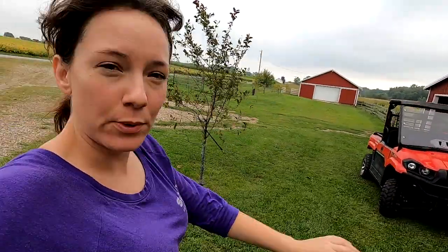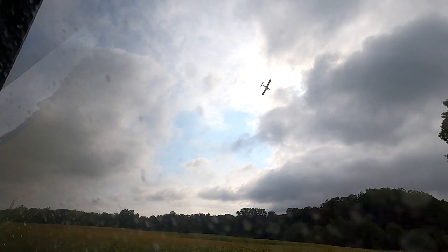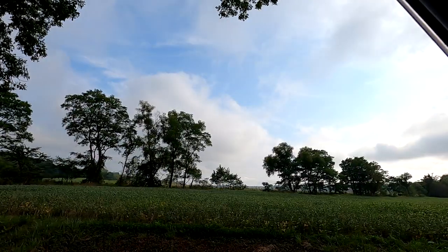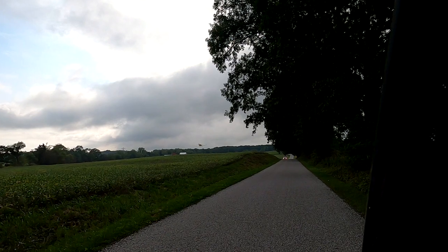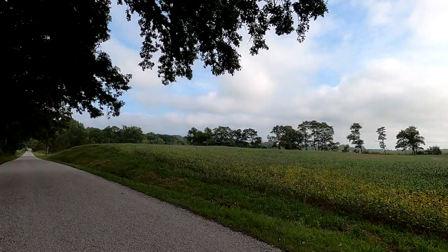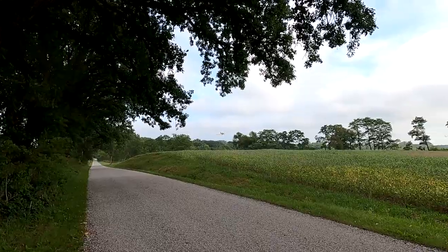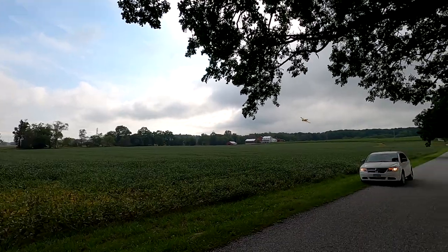We just got back and Blaine spotted a sprayer overhead. We're going to go check that out. I'm glad the boys spotted that.